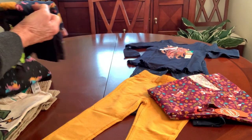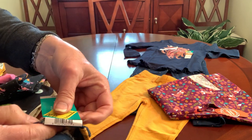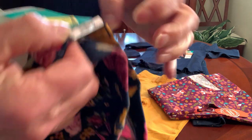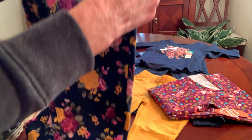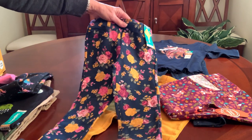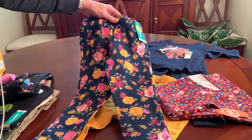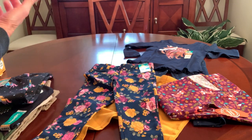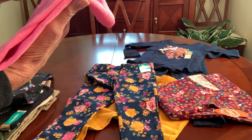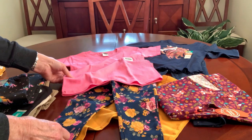Then I found another pair of jeggings, for girls. These were a dollar as well. Now these are a 5T — I couldn't find a smaller size — but these I thought were just adorable in navy with gold and pink. And I knew I had this pink t-shirt that I picked up at the Dollar Tree for a dollar that it could go with. So that makes another cute outfit.